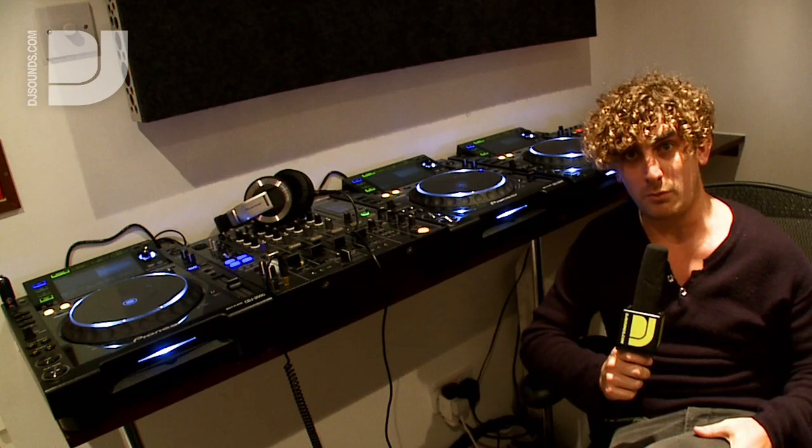Ten years ago when I first got into the record business, vinyl was a huge part of what we did — we sold thousands and thousands of units. I think Eric Prince's first EP sold 45,000 copies on vinyl. That doesn't happen anymore; it's gradually changed. Modern technology, DJs now using CDJ 2000s and 1000s playing off MP3s — the music industry has evolved, and I think it's actually for the best.